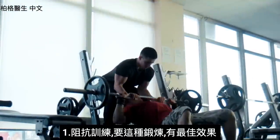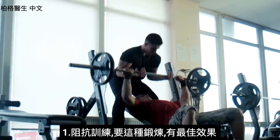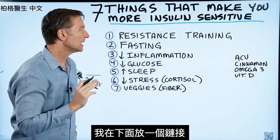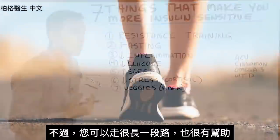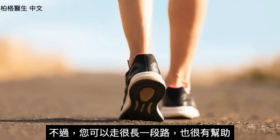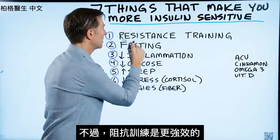Number one: resistance training. This is the type of workout that you'd want to do to get the maximum results. I put a link down below to give you more data on this type of workout. However, you can actually do long walks, which will also help, but resistance training is actually more powerful.